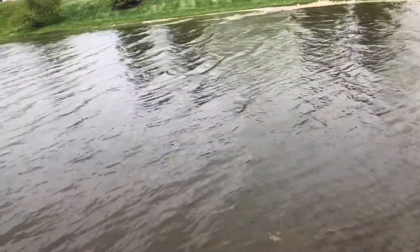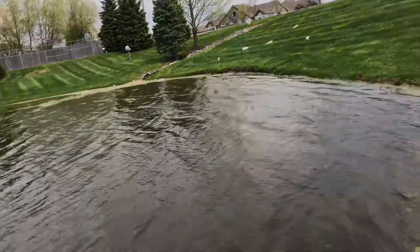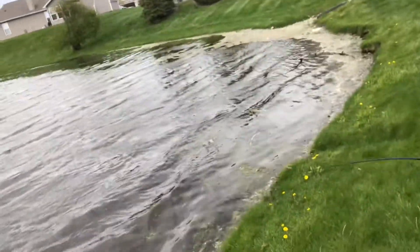What baits work the best? Fish on! Fish on! Did you guys see that? That was awesome!